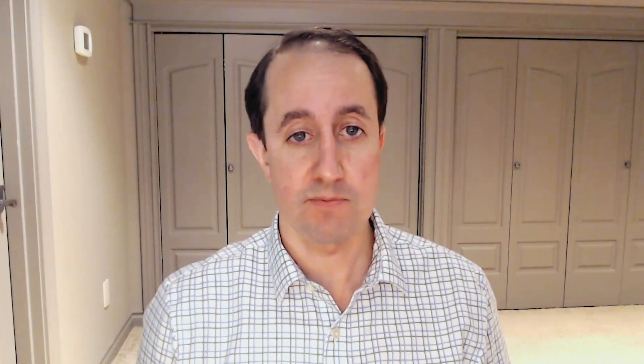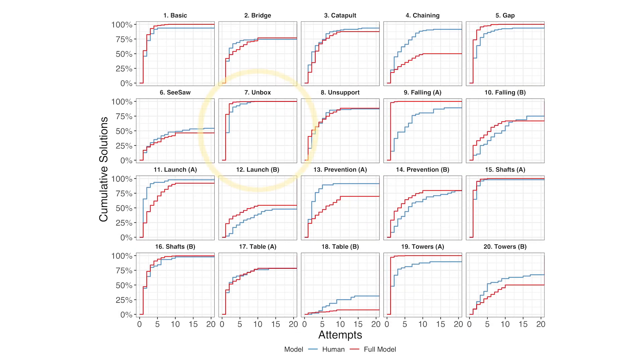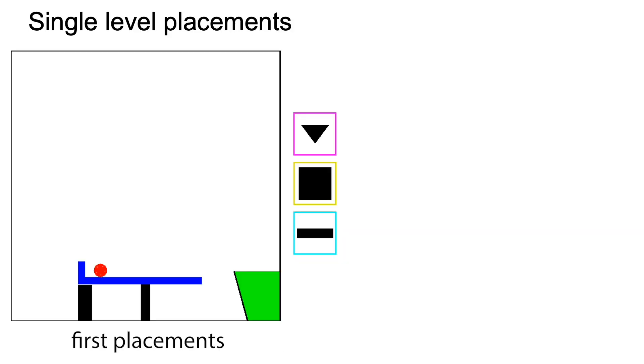If people's skill with tools is based on these three capabilities, then we would expect ESSUP to behave like our participants — which is in fact what we found. When people typically solve a level in just a few attempts, ESSUP usually finds the answer quickly too. In levels that people find more difficult, ESSUP also takes longer to find a solution. When we looked at individual levels, we found that ESSUP didn't just solve them at similar rates to people, but also in similar ways.